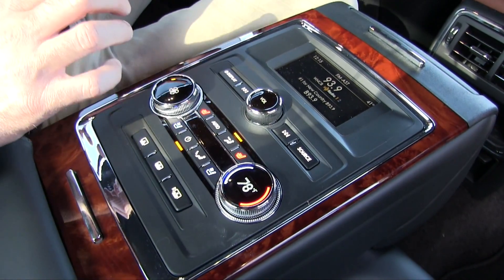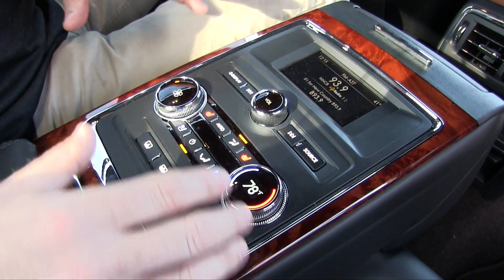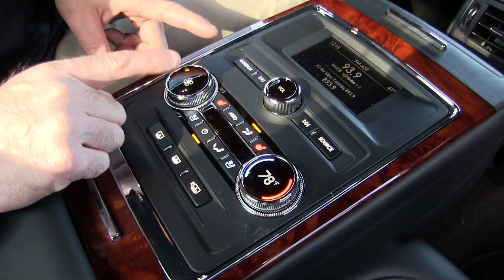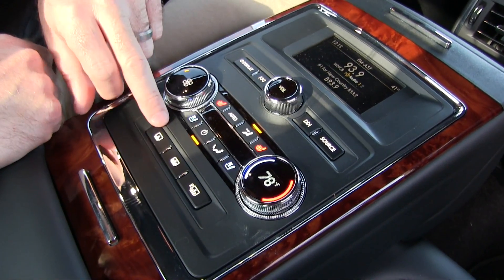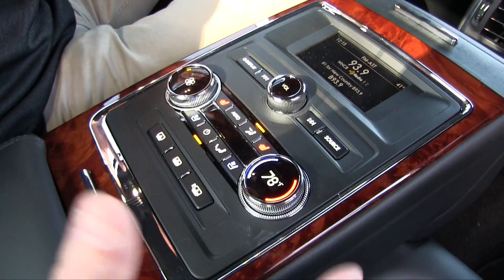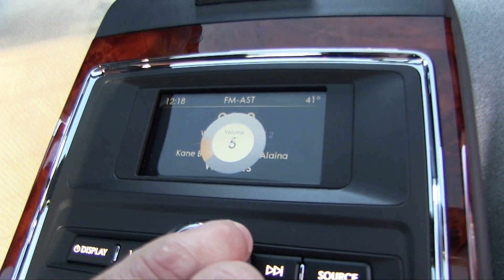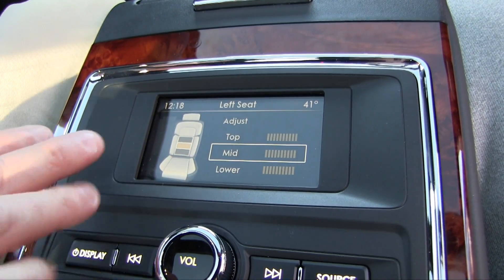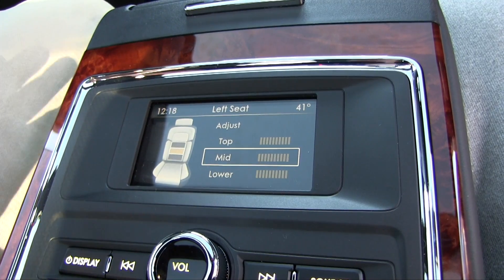One of the best features back here is the independence the rear passengers have. There's a command post at the center console that's entirely independent from the front. It starts with climate control — all independent, controlling the vents right in front of you, fan speed, temperature, and modes. You also have heated and cooled seats plus the massaging feature. The controls also handle the sunshade above and the rear shade, giving you full control. There's rear entertainment as well, though the volume affects the entire car rather than being individualized. The massaging button on the door gives various settings to change intensity independently for both rear passengers.